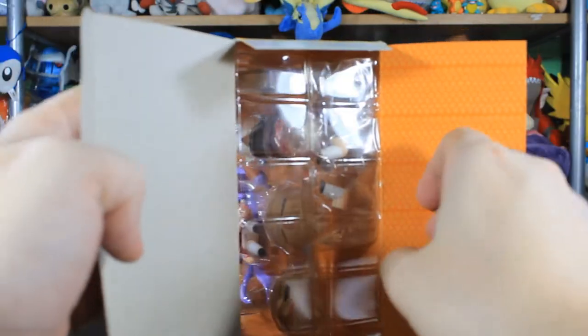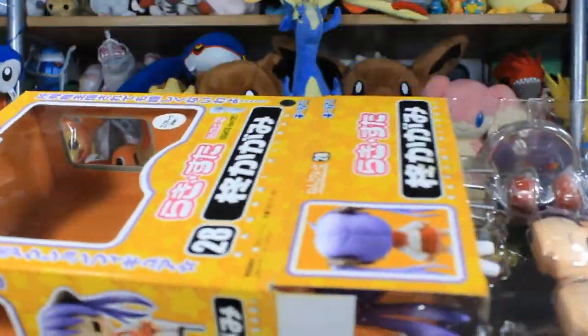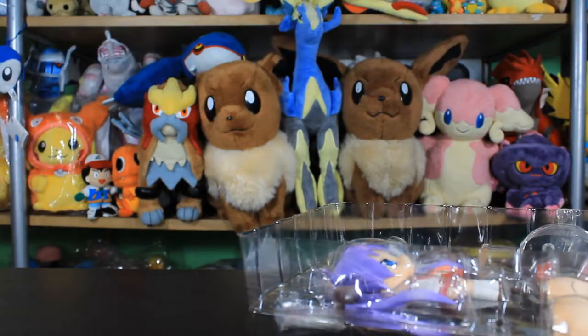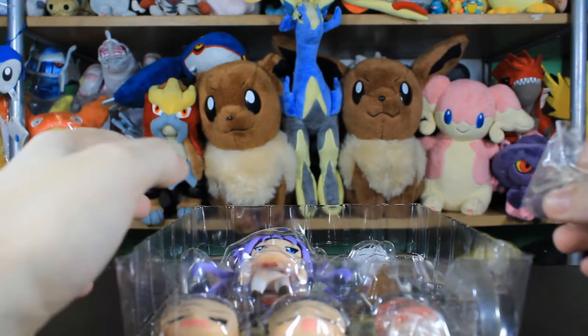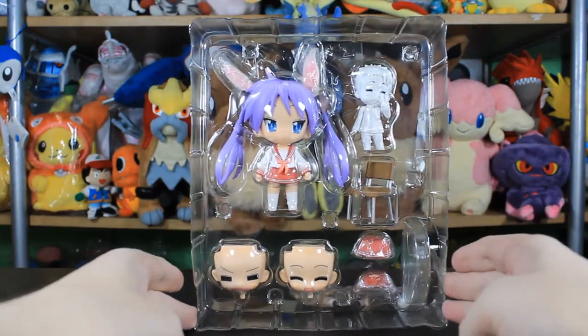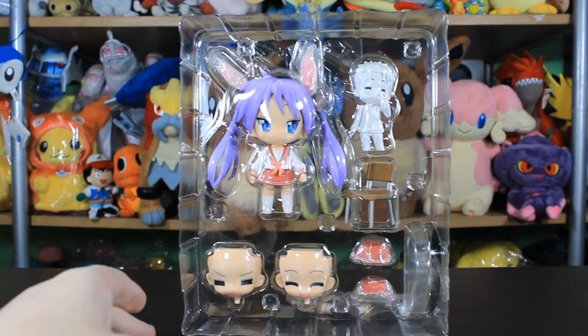Like I said, it's been opened before. In Japan, a lot of the Nendoroids you get are still brand new even if the box has been opened, and we're going to probably see that right now. I'll keep the box to the side to see what face plates we got — it seems you get different ones.